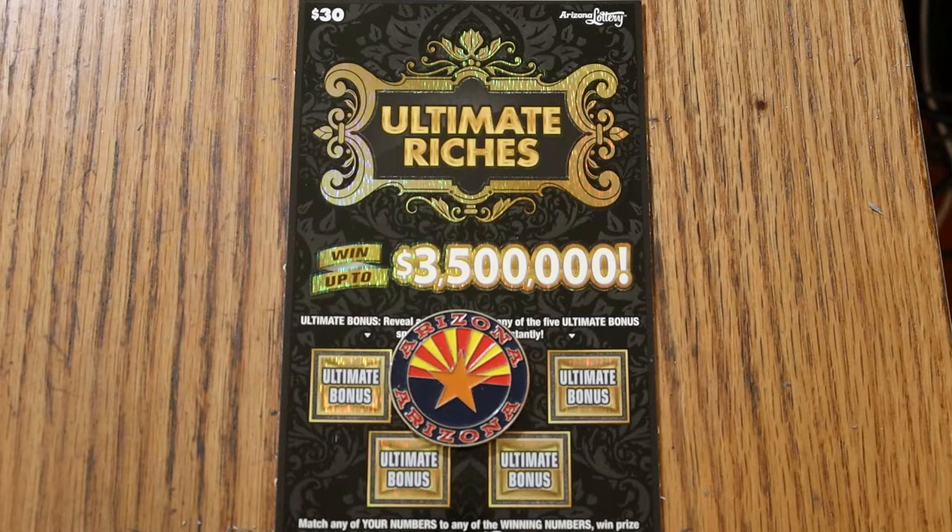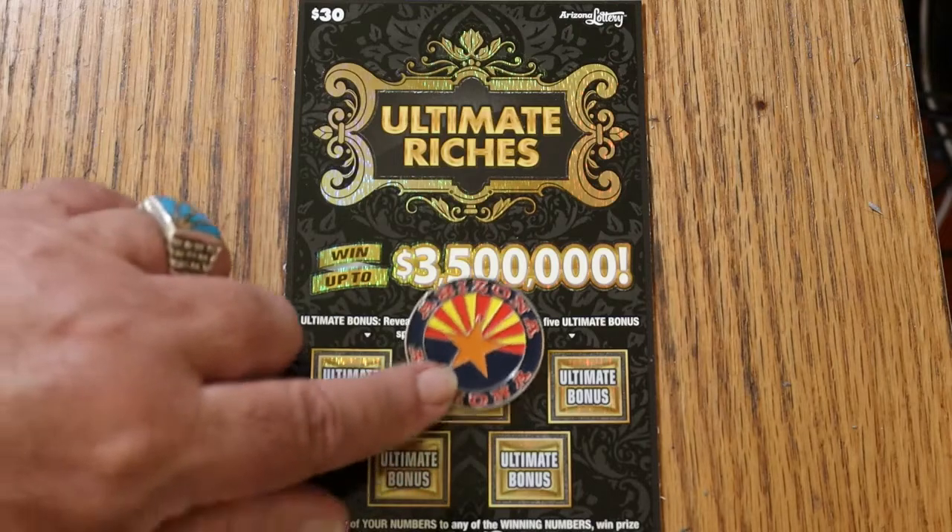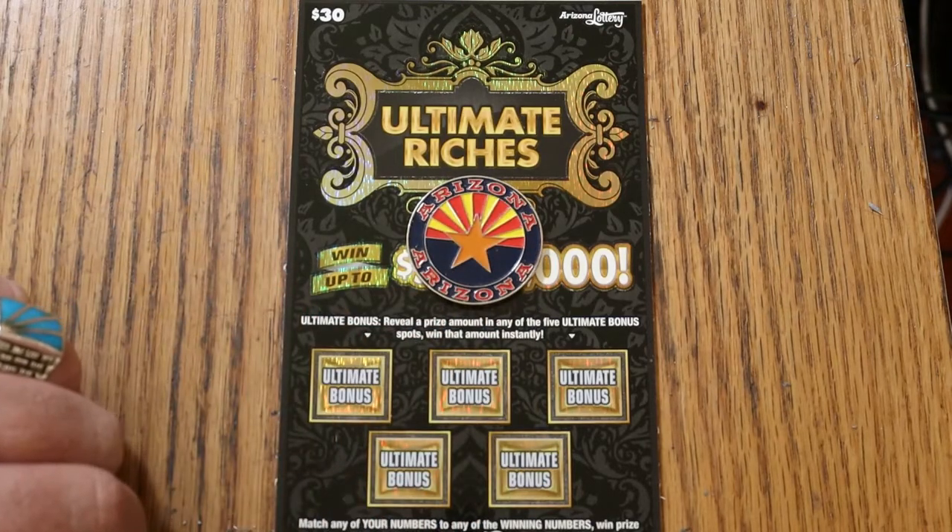Simple — match your number to the winning number, find the dollar bill symbol and win the prize, find the hundred times symbol and win a hundred times the prize. Or you might get one of five bonuses, or you might not.